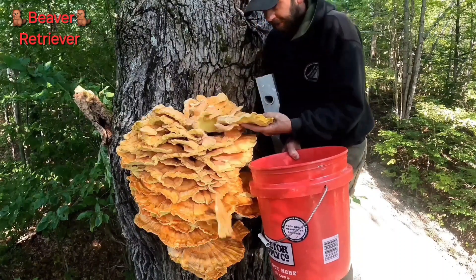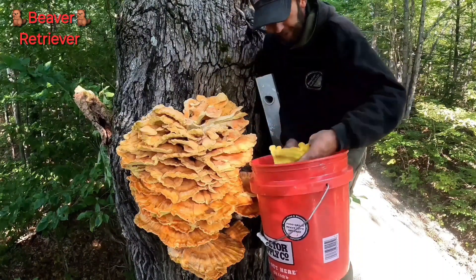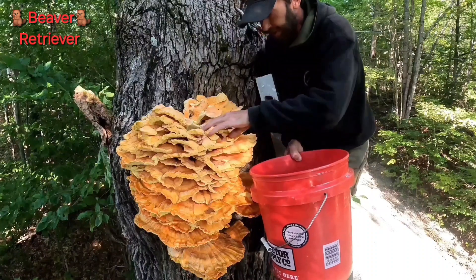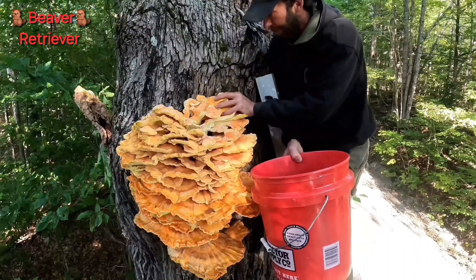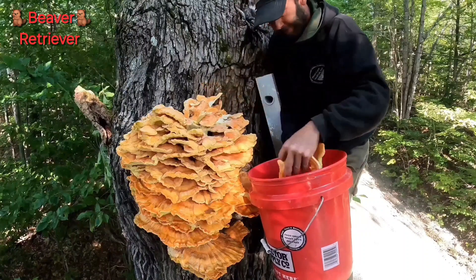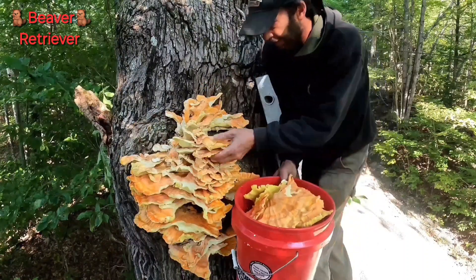So I'm not a mushroom eater — that's why I'm trading this. But I have eaten this and I will eat some of it. It tastes just like chicken. They definitely named it properly. Five gallon bucket full.